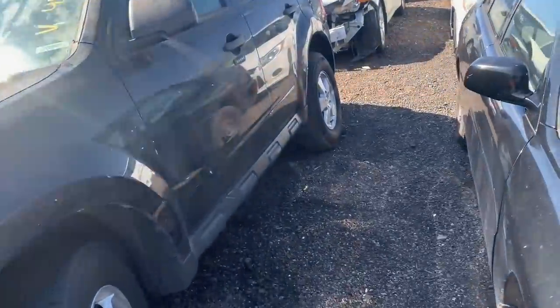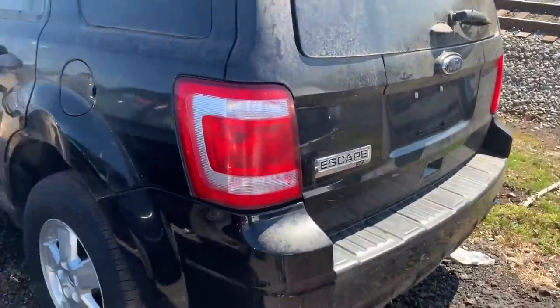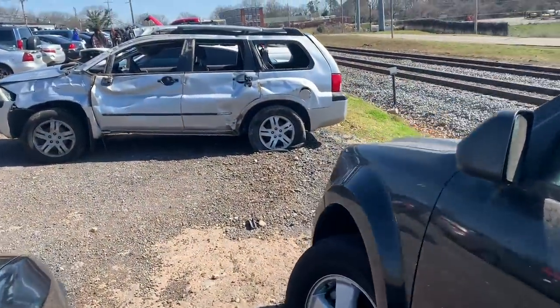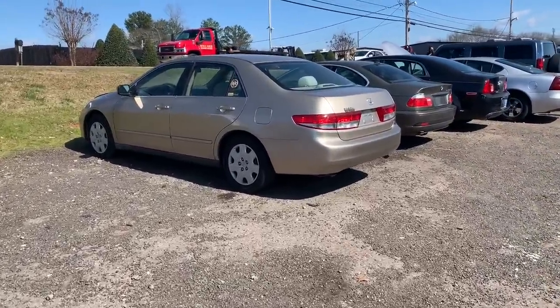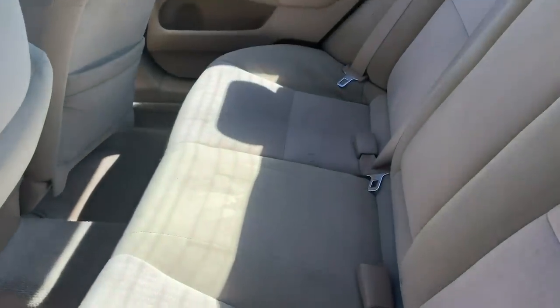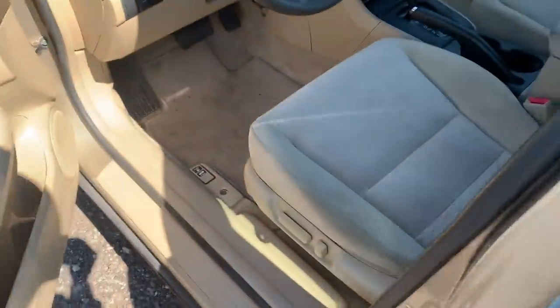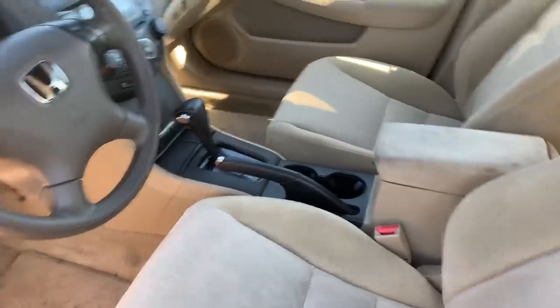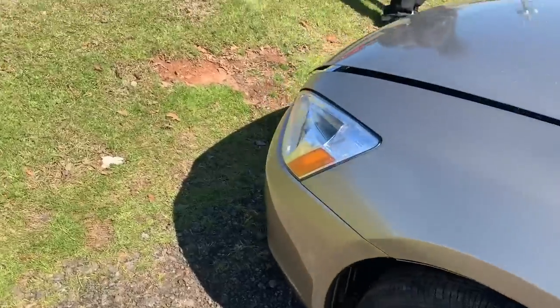I hear somebody over there talking — the Mitsubishi is going high, prices are up. Haven't even been over there yet. Got the Ford Escape right here. And oh man, I know they're about to pay for this Honda right here — you already know. This joint is straight up. This is the one everybody's gonna want right here.